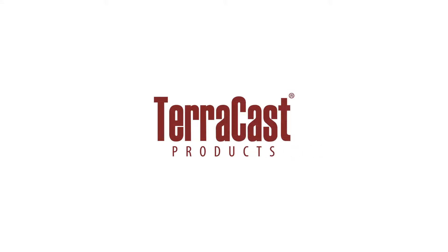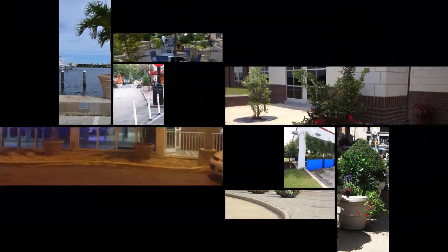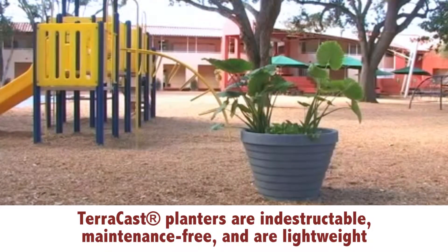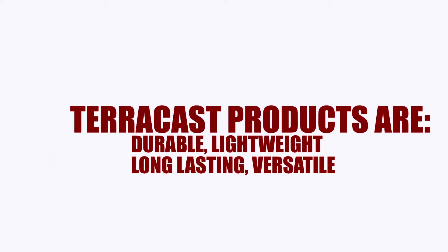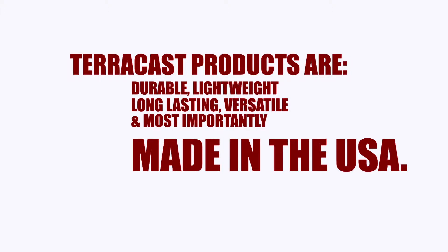TerraCast Products is your solution provider for resin-based, commercial-grade architectural products. All of our proprietary products are indestructible and environmentally friendly. There is simply no better value in the industry. TerraCast products are durable, lightweight, long-lasting, versatile, and most importantly, made in the USA.